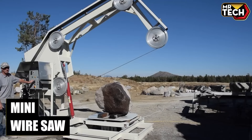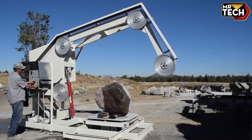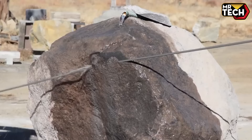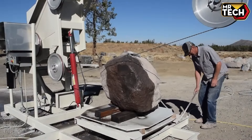This $10,000, 200 lb Mini Wire Saw from the USA cuts concrete effortlessly with advanced diamond wire technology. Perfect for tight spaces and heavy-duty tasks on any construction or renovation site — reliable and efficient.